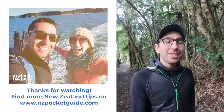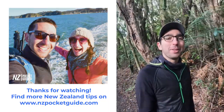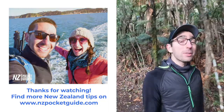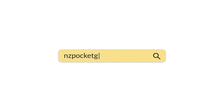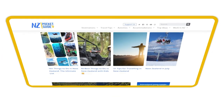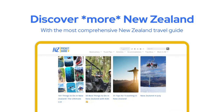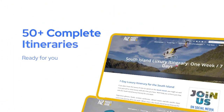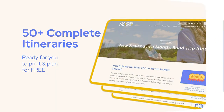Alright, so that's everything I have for you today. I hope you found it useful and there is much more for you on nzpocketguide.com, so make sure to check it out. The whole team is joining me in wishing you the best time ever in New Zealand. We'll see you in the next one.